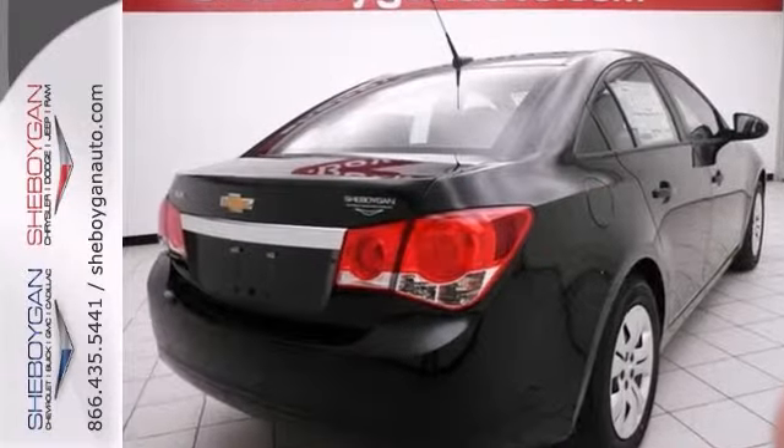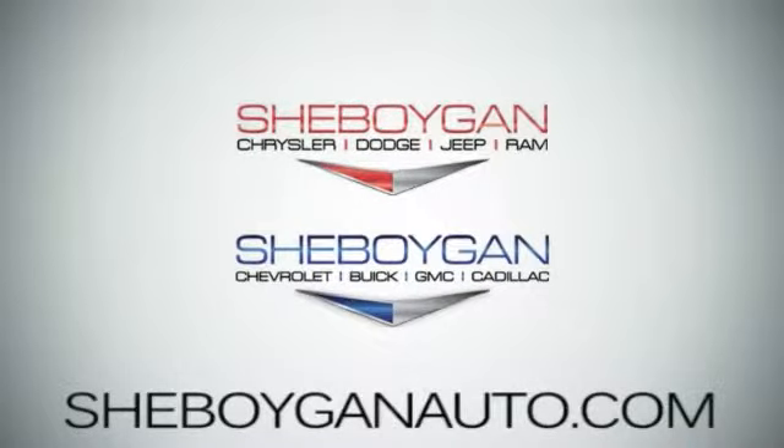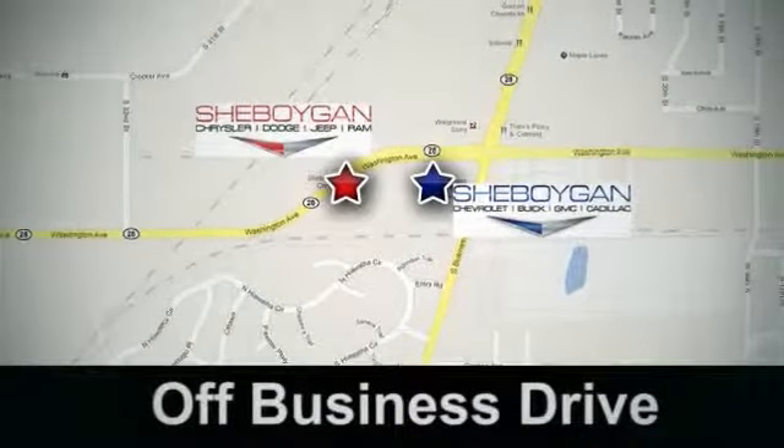Come see it today. Sheboygan Auto, eight brands in one location, off Business Drive in Sheboygan, Wisconsin.